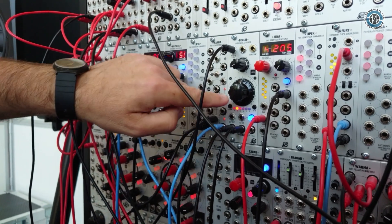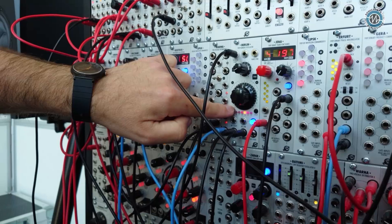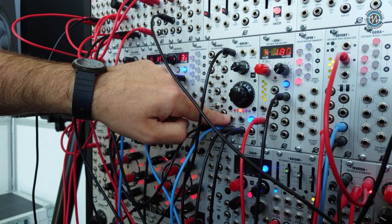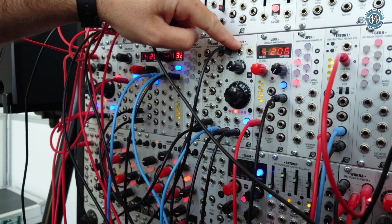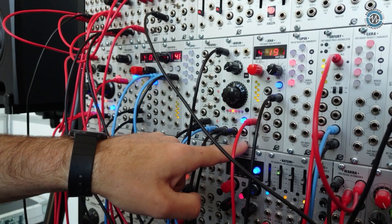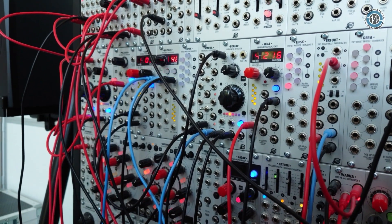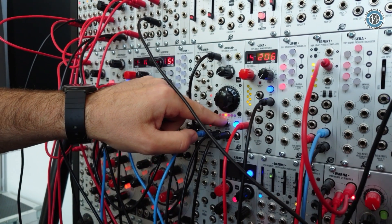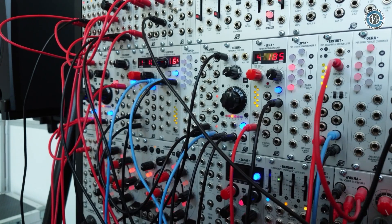Let's get back to the features. It includes octave switching — manual — but also includes a CV input, FM input with attenuation, hard sync input, Leibniz clock output you can use for your other Leibniz subsystem modules, and the Leibniz link function, which is also controllable via gate.